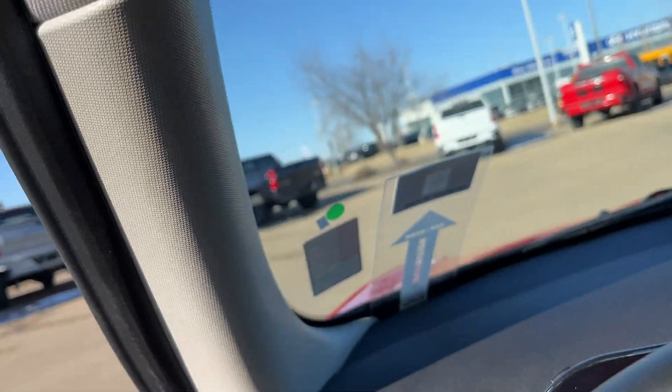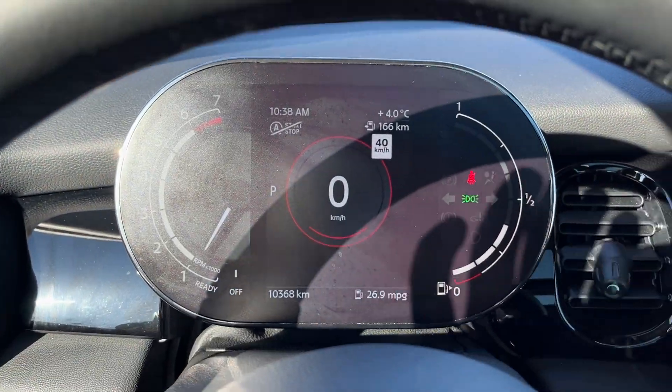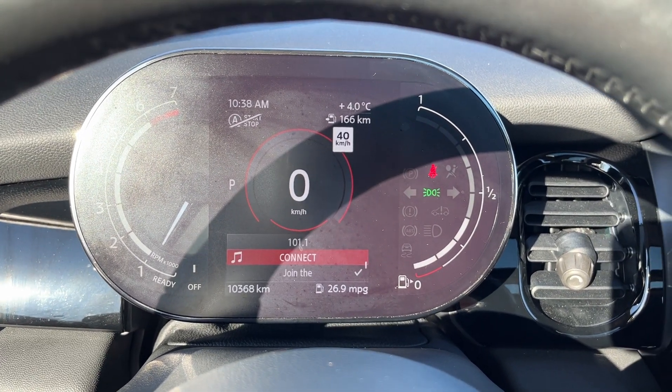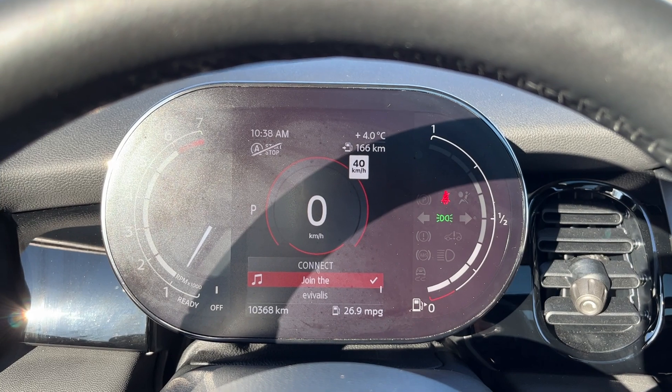Getting into the vehicle and looking above our steering wheel, we have our fully digital display cluster. You can adjust it throughout, as well as use the radio controls.